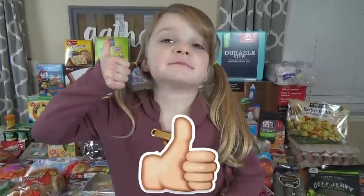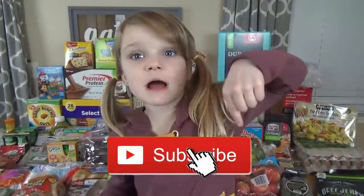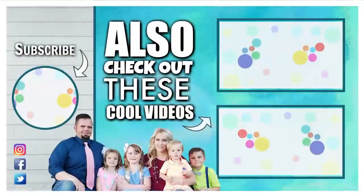Give this video a big thumbs up and hit that red subscribe button. See you next time. Bye!